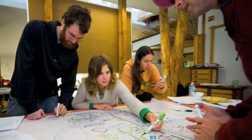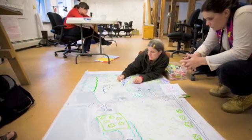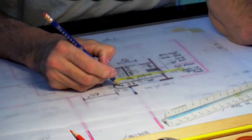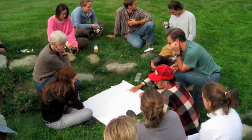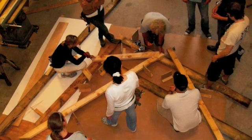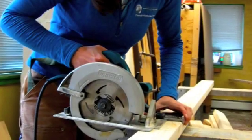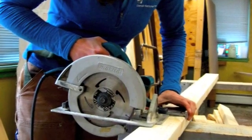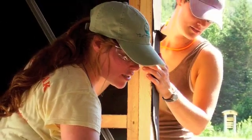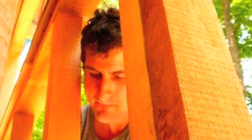Since 1980, from its base in the Green Mountains of central Vermont, Yestermorrow Design Build School has been teaching design, building, and craft to people from all walks of life and of all skill levels. Yestermorrow's courses are specifically designed to demystify the designing and building processes, using experiential learning to teach students the art and wisdom of good design, and the skill and savvy of enduring craftsmanship as a single, integrated process.